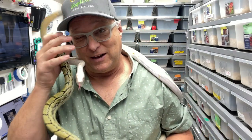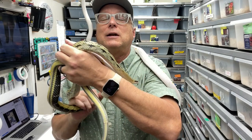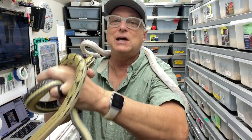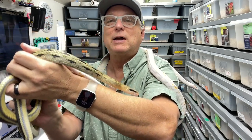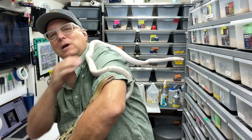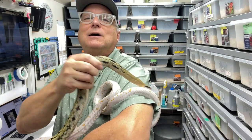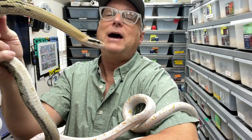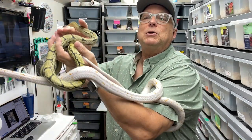Hey guys, this is Glenn from Glenn Reptiles. I thought I'd share with you a very fun snake that I have in my collection. This is an easily recognized beauty snake — it's a Chinese beauty. You may recognize them; there are a few different versions of the Asian beauty rat snakes. This is a female that I have, and a pretty traditional looking beauty snake.